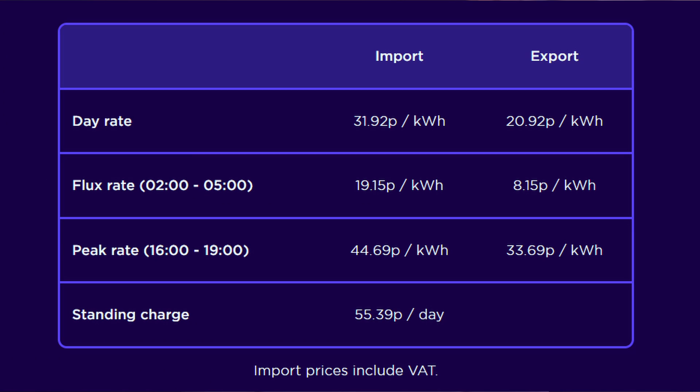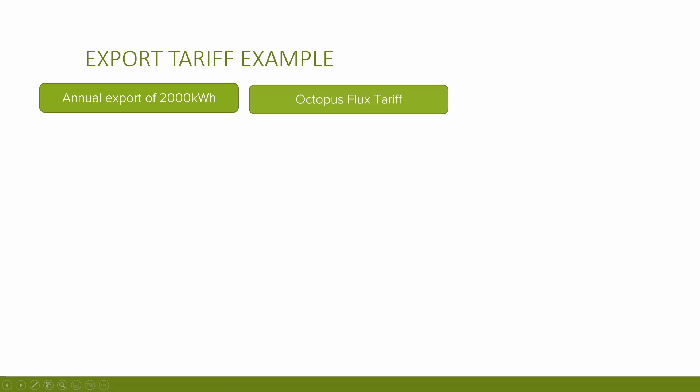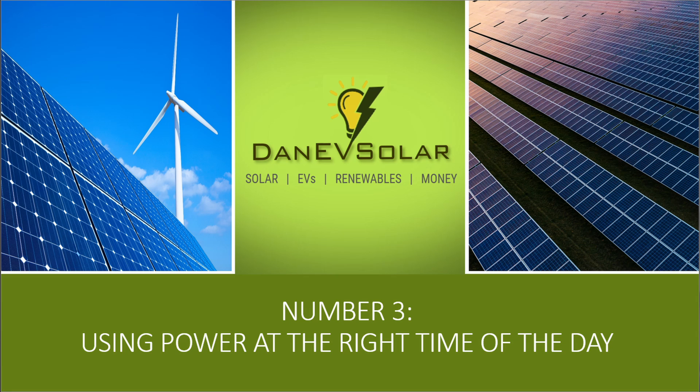Some available tariffs allow you to sell your excess electricity back to the grid for decent rates. For me in the northeast of England, the Octopus Flux tariff gives me 21p during the day and 34p between 4 and 7 PM. Assuming you export 2,000 kWh per year at an average rate of 26p per kilowatt hour, that could make you £520 — helping to reduce your payback dramatically. However, check the terms and conditions, as some smart tariffs like Octopus Go don't allow combining with higher export rates; you'd likely be on the standard export guarantee of a couple of pence per kilowatt hour.